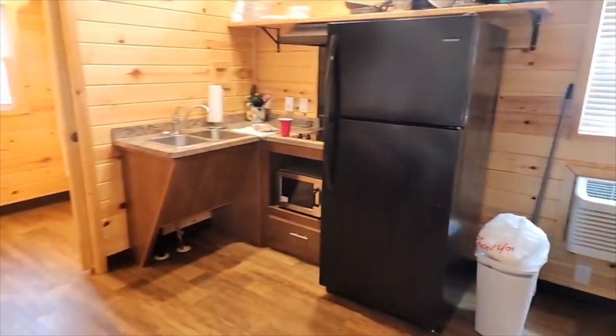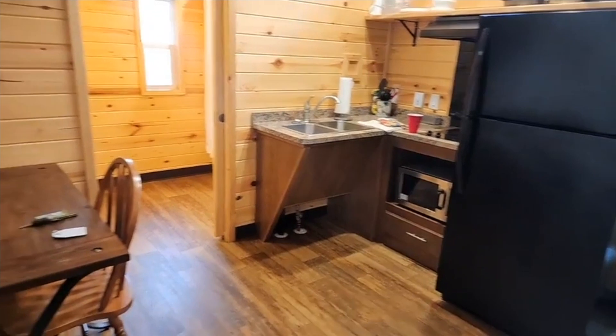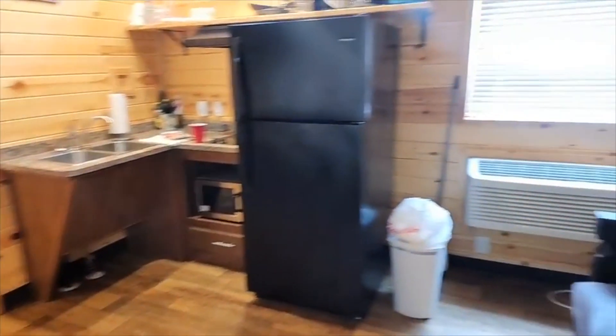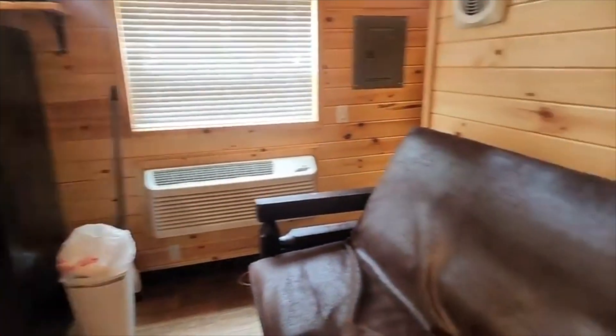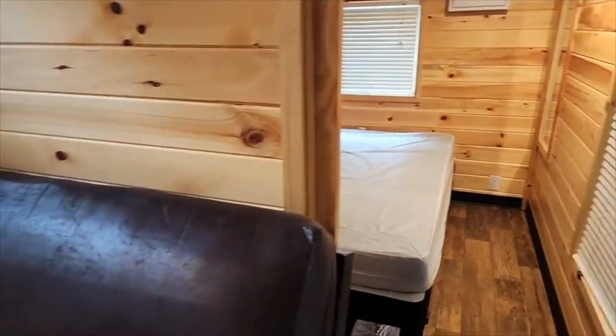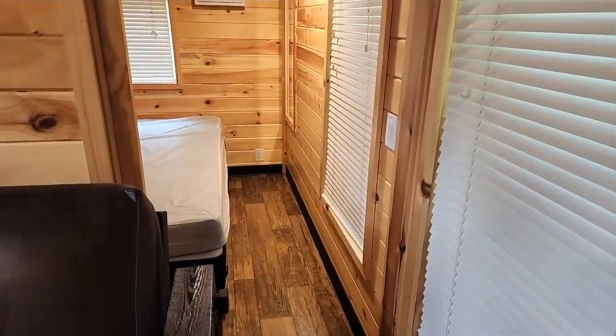Now mind you, this is at the end of our trip, so it was cleaner when we checked in. This is after hard living with 12-year-old boys, but I cleaned it up. We're all packed up, but I wanted to give you the quick tour because I'm supposed to be out of here in two minutes. So I'll show you the outside last, but inside, come through this door.